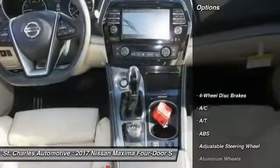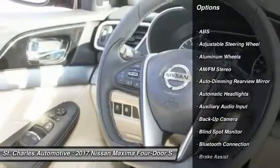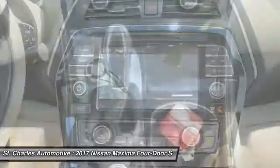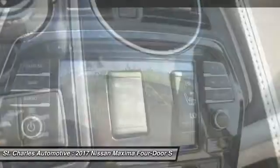Here are some of this vehicle's great options: backup camera, steering wheel audio controls, remote engine start, keyless entry, power passenger seat, navigation system, stability control, anti-lock braking system, traction control, leather-wrapped steering wheel.